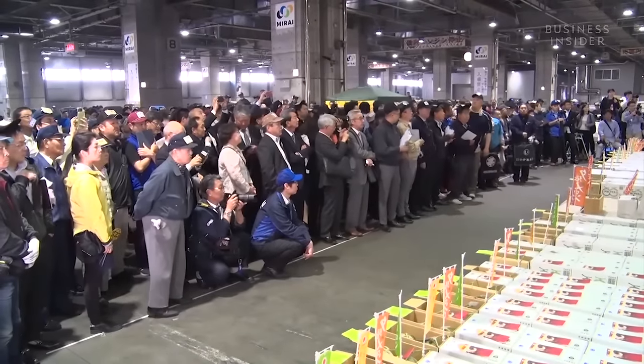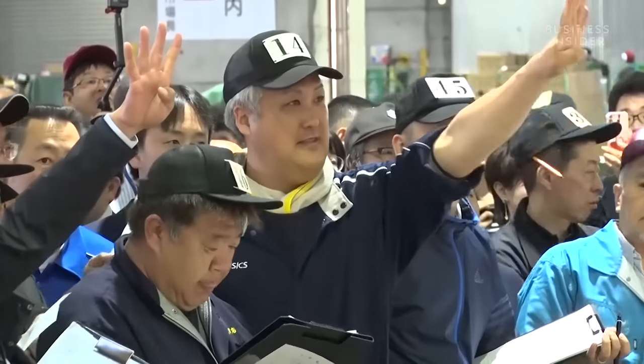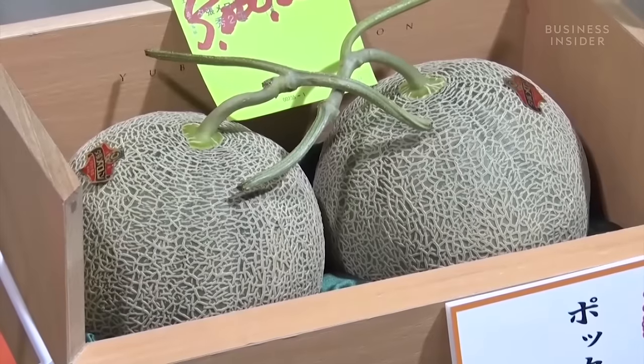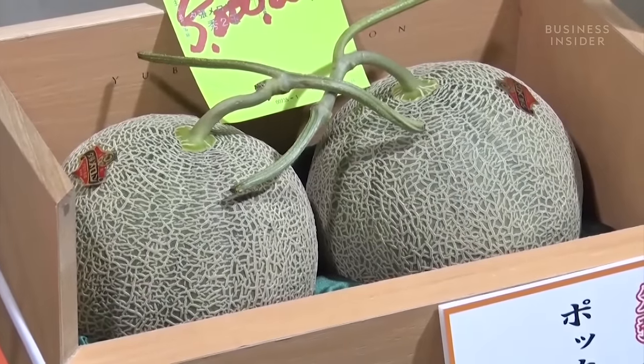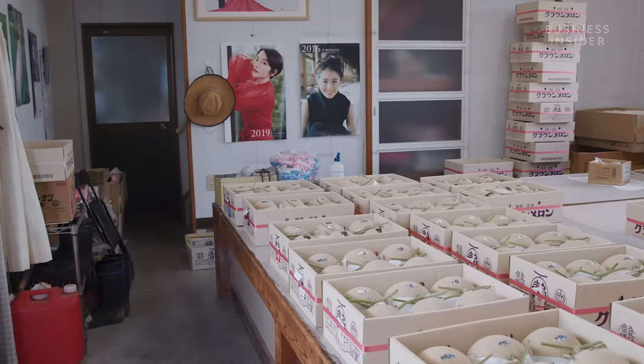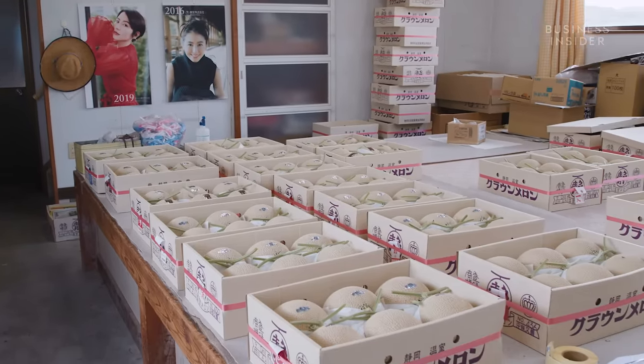So what about those $45,000 melons? At the start of the season, the perfect first fruits are auctioned off, and are often sought after as a trophy for local businesses to bid on. A new record is set for the sale of these fruits almost every year, and it doesn't look like their price is going down anytime soon.